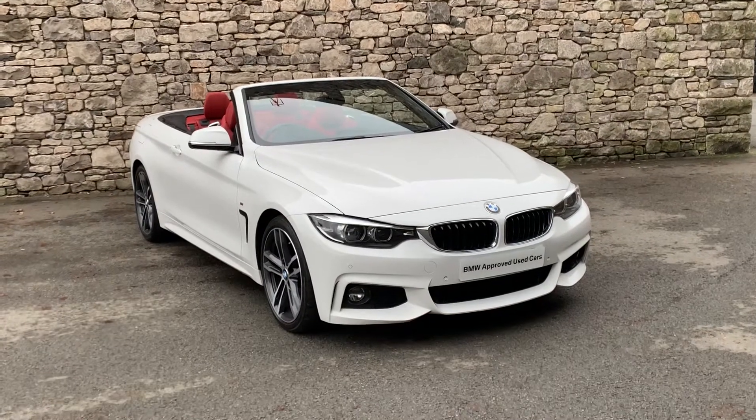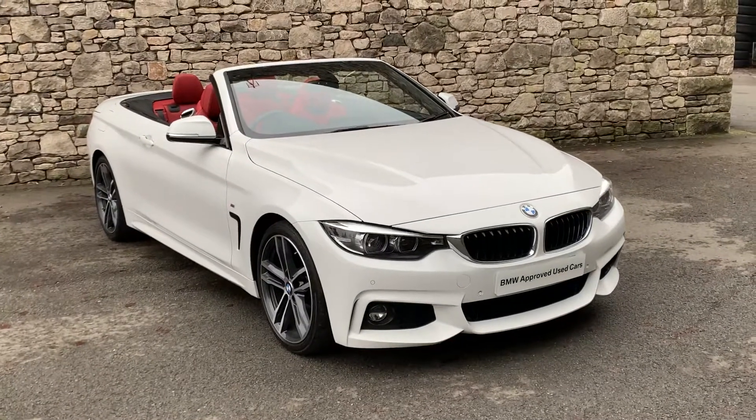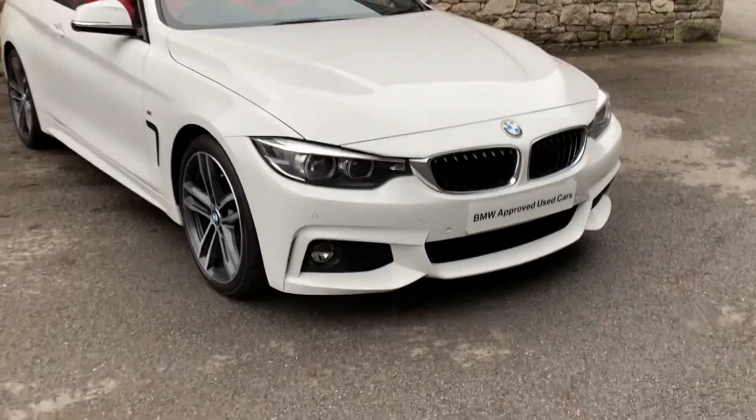Hello from Lloyd BMW Southlakes. Today we have this Alpine White BMW 420D Convertible. It's a 2019 car on a 68 plate, with the coral red interior.